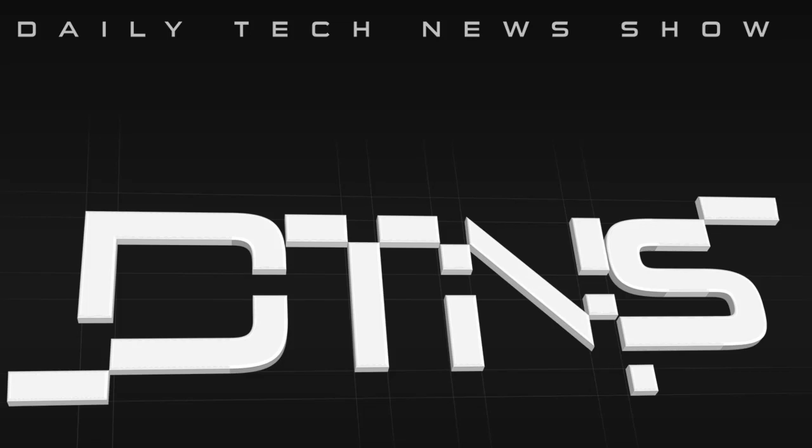Coming up on DTNS, we break down the new OnePlus 8 phones and Patrick Norton recommends websites to help you pick a gaming PC, plus tips on how to get free TV. This is the Daily Tech News for Tuesday, April 14th, 2020. In Los Angeles, I'm Tom Merritt. And from Studio Redwood, I'm Sarah Lane. And from Alamos, Colorado, I'm Patrick Norton.